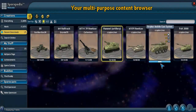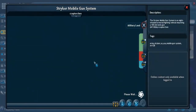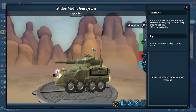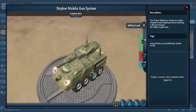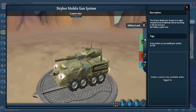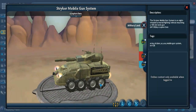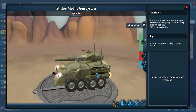Next we have the M1128 mobile gun system, also called the Stryker mobile gun system — Stryker may be the actual producer or distributor of the M1128. It's an eight-wheeled armored fighting vehicle mounting a 105-millimeter tank gun, in service with the United States Army, and it's a lighter, more air-mobile alternative to tanks.